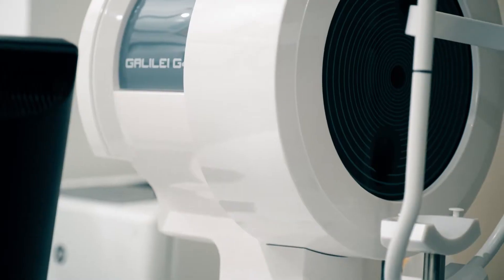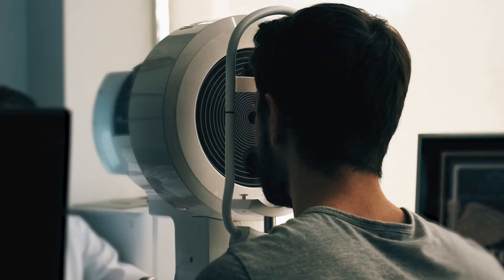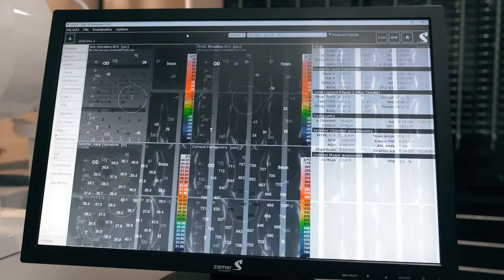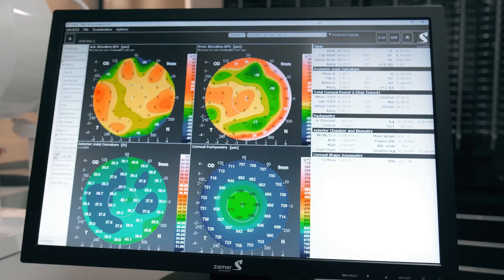Once we've done that, we'll schedule a pre-op visit, which is where we're going to dilate your pupil. We're going to look in the back of the eye, make sure the retina, which is the film in the camera in the back, looks healthy and there's nothing going on that might need attention. And then we'll decide exactly when we want to do the procedure, and we'll schedule that procedure for you.